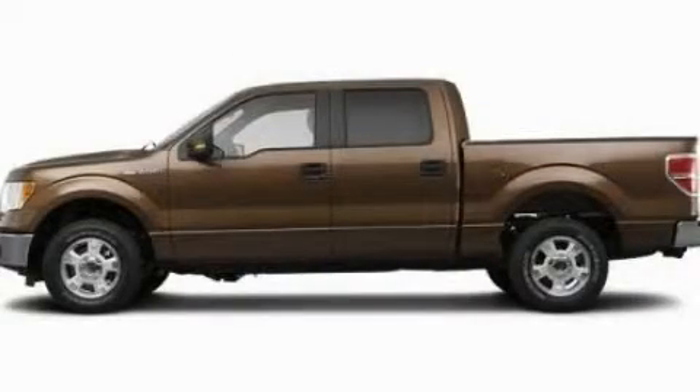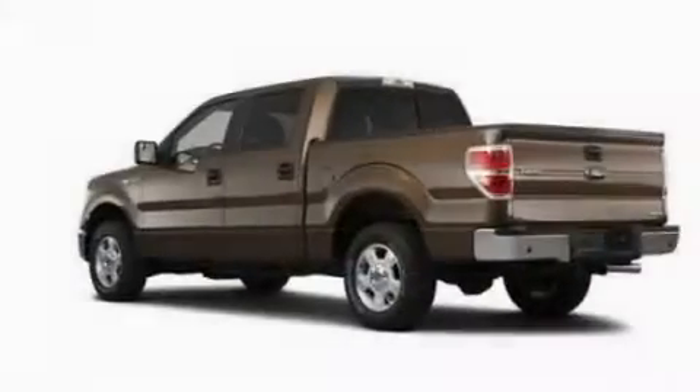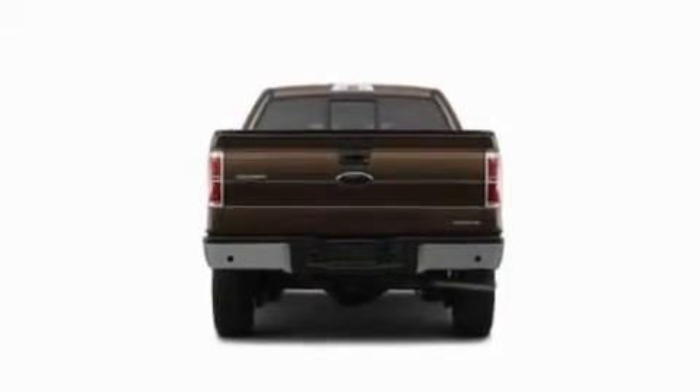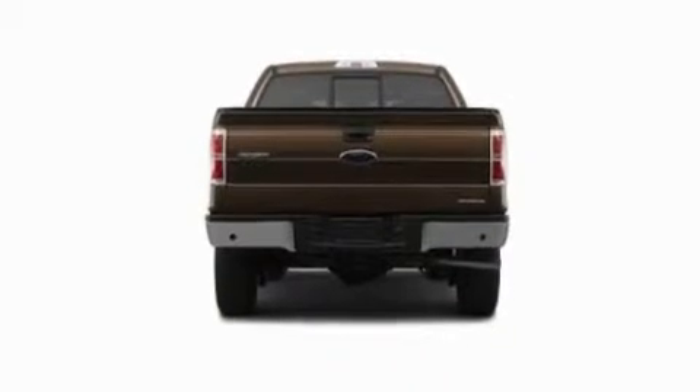This is a 2011 Ford F-150. Whether hauling, commuting, or towing, this truck is the right one for you. It has a 3.5-liter six-cylinder engine and an automatic transmission.